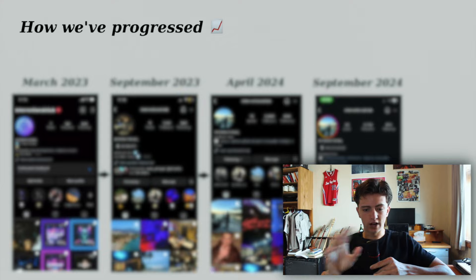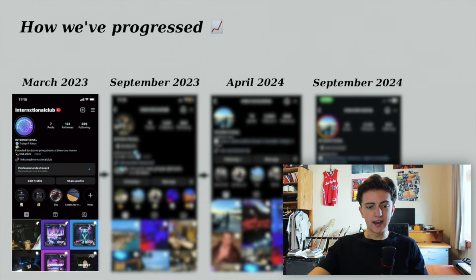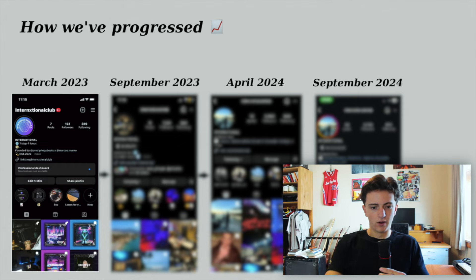First up, we're going to show you our progression since our last video just over a year ago — how it's grown and how it's changed. Starting from zero followers at the start of last year and getting to about 3,700, we did a pretty good job. This is what our Instagram looked like in March 2023 — we started it around the middle of January. You may look at this and think it's okay, but there's a lot of things we were doing wrong.